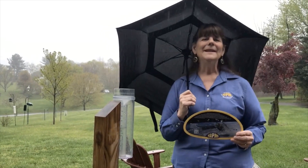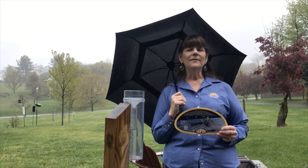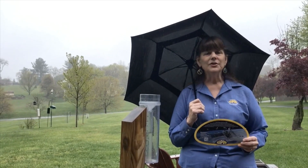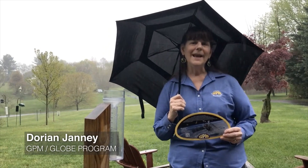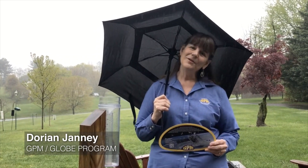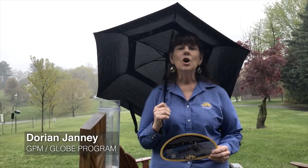Greetings from Maryland. I'm bringing NASA into your home today as I tell you some of the fascinating ways in which NASA satellites are able to measure various things about our environment, including how much precipitation is falling. My name is Dorian Janney, and I am the Education and Outreach Specialist for the Global Precipitation Measurement Mission. I also work with the GLOBE Program, and I'm a GLOBE Master Trainer and a Campaign Coordinator for the GLOBE Mission Mosquito.